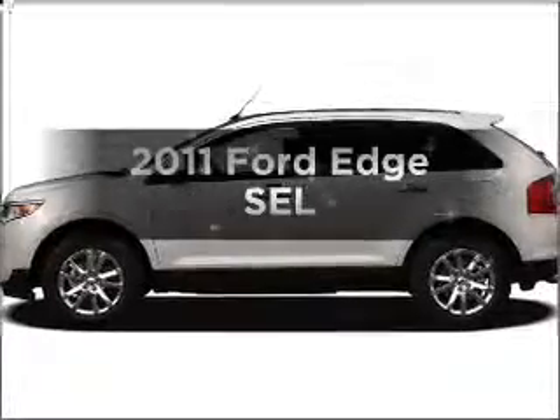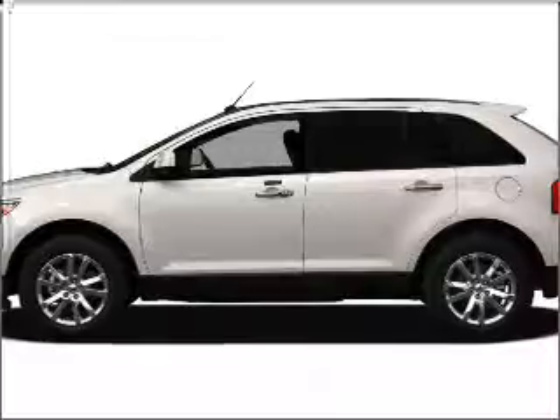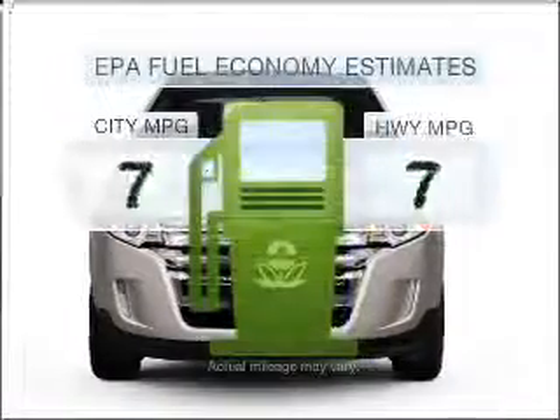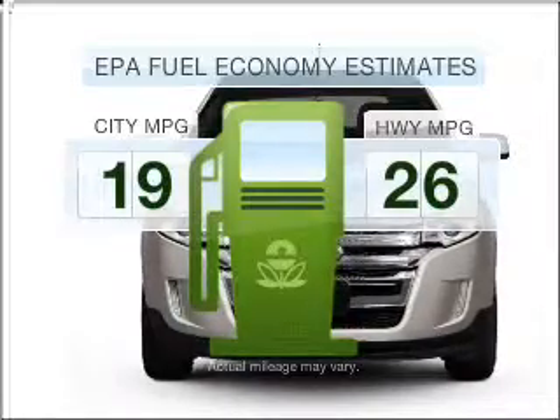Get noticed in this 2011 Ford Edge. If you're looking for a first-rate auto, this one could be yours today. Low emissions and the good fuel economy offered in this vehicle are important to you and to the environment.